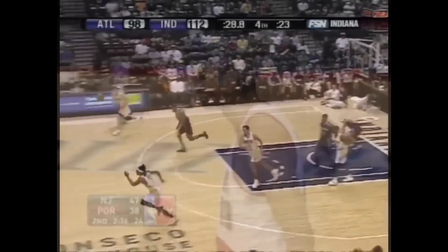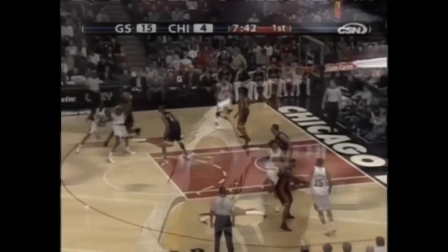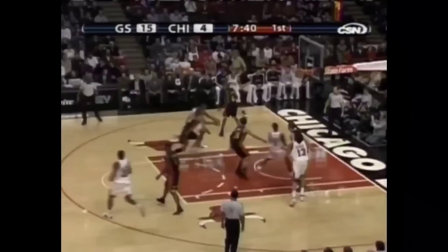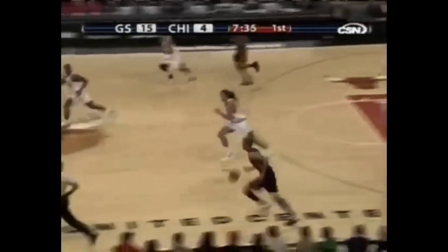Look at that — Carter tried to reverse dunk it, and Batum with those long arms just denied him. He met him at the summit and the crowd is on its feet. Chad's 27th double-double last night, which equaled all of last year. Randolph and Thomas — he met him at the top. Thomas is hurt; like few others, this is a special play. No foul on the play.